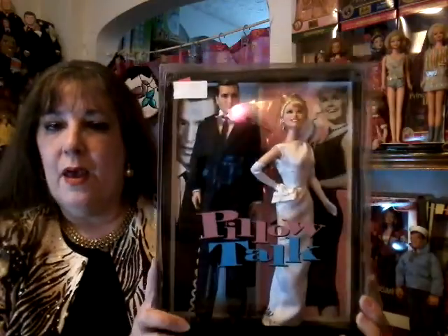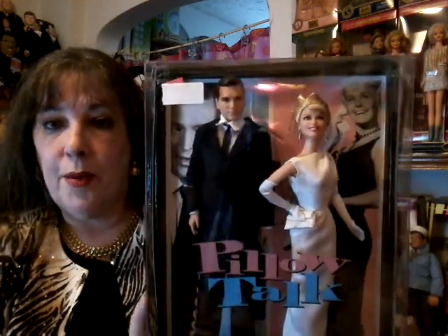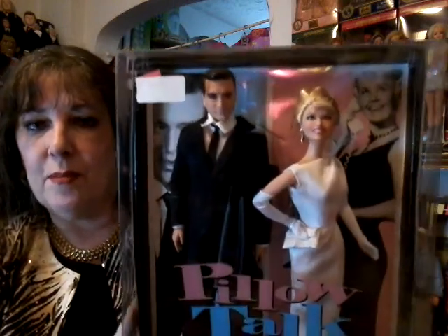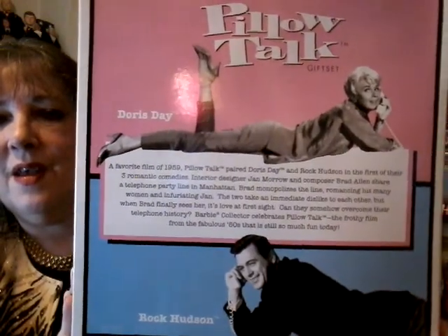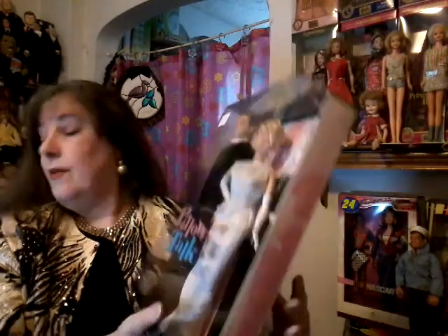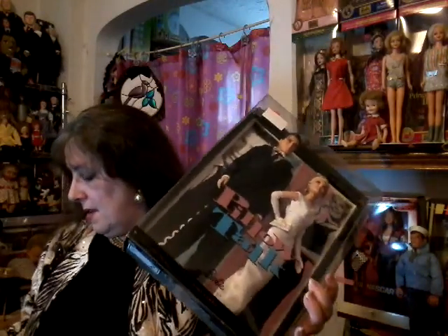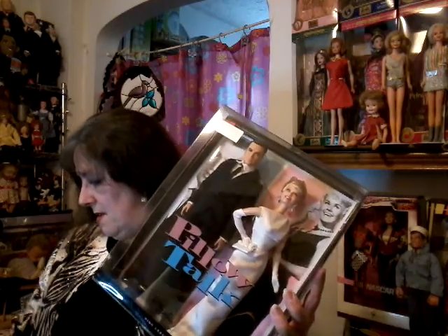And then we have Pillow Talk with Rock Hudson and Doris Day. I have never seen this movie, and I like both these people — I don't know how I missed it, but I'm going to have to check it out. It looks like a charming movie, and with those two, it almost had to be, didn't it? Pillow Talk — this doll was made in 2011. Boy, Mattel was busy in 2011 with movie star dolls, weren't they? And the movie is from 1959.